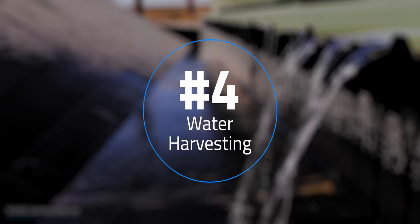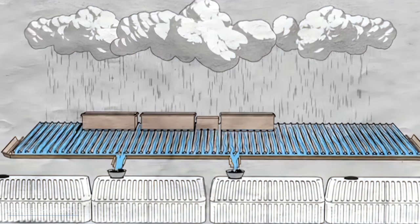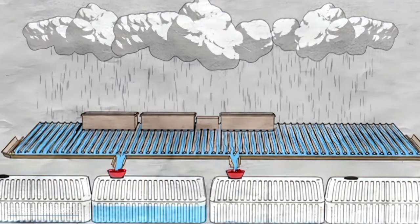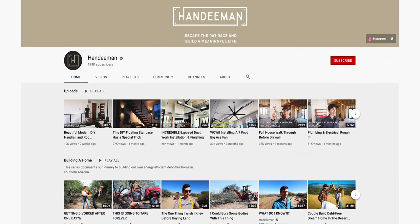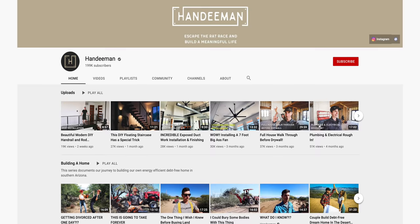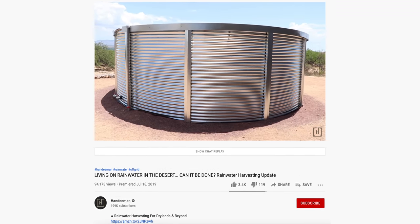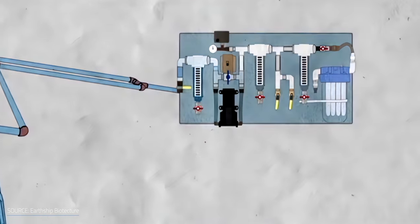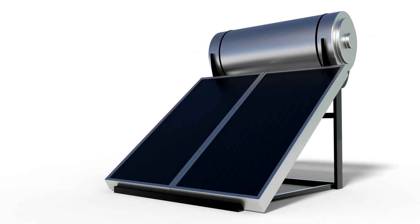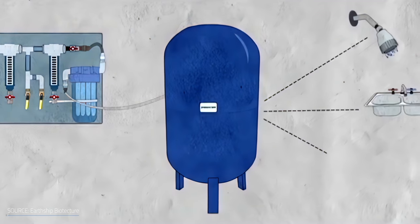The fourth design principle is water harvesting, and this is one I'm actually interested in for myself. To further improve sustainability, Earthships collect and store rainwater and snowmelt in cisterns to supply all their demand. There's a great YouTube channel, Handyman, who lives in Arizona and has done this exact thing — a few weeks of rain during the rainy season and he's got water for the rest of the year. Water from the cistern has to be pumped through a filtering system to treat the water, but you can also use a solar water heater for hot water and use a pressure tank to regulate the water pressure.